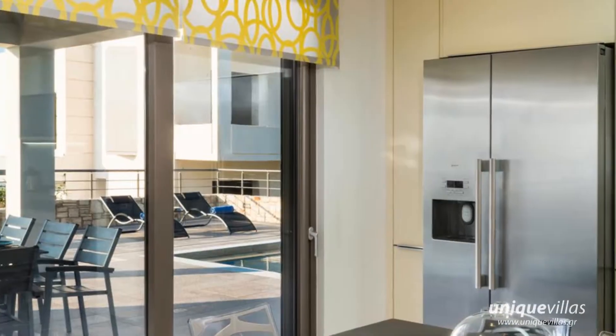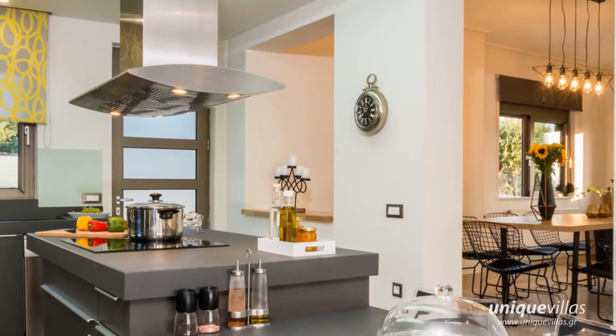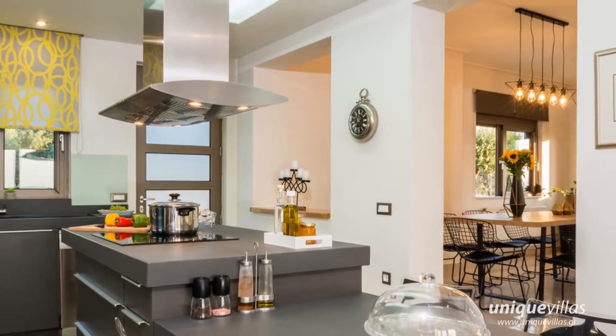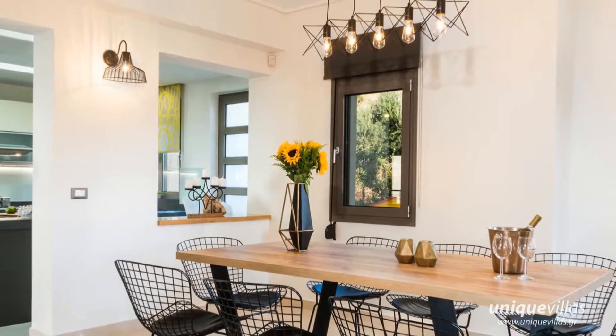Entering the villa, there is an open plan living room with satellite TV and comfortable sofas. The kitchen has all the equipment and appliances that can be necessary. At the same area, there is the dining area for up to eight people.